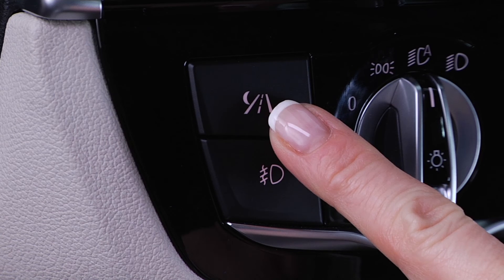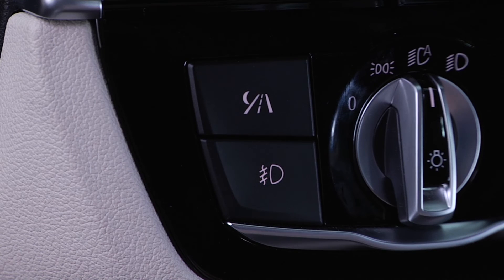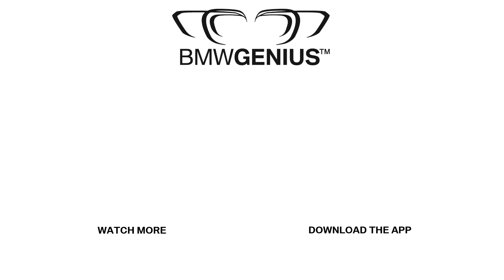Press this button to display the image. For more information about this topic or others, you can download our Genius app, call the BMW Genius hotline, or ask a BMW Genius at your nearest BMW center. And to see future how-to videos, be sure to subscribe to our channel.